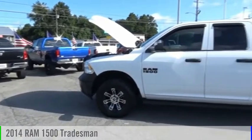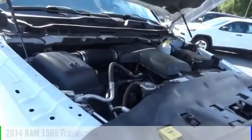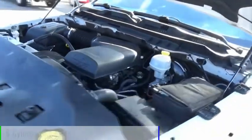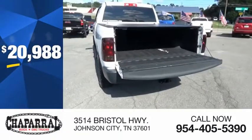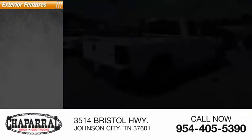Stop by and take a look at the 2014 Ram 1500. This vehicle is powered by a four-wheel drive six-cylinder 3.6-liter engine and is priced below $25,000. This vehicle has less than 95,000 miles.